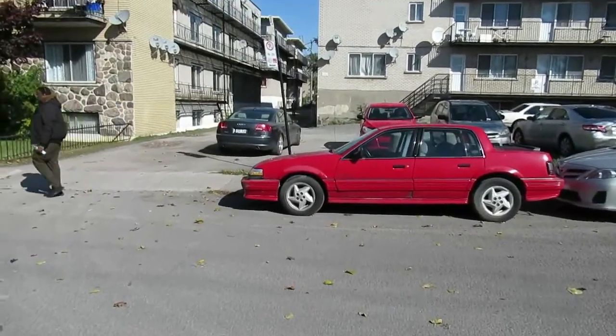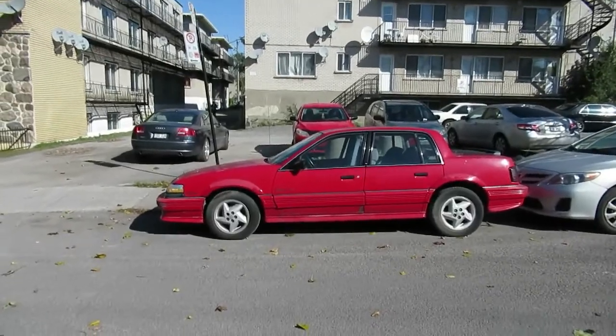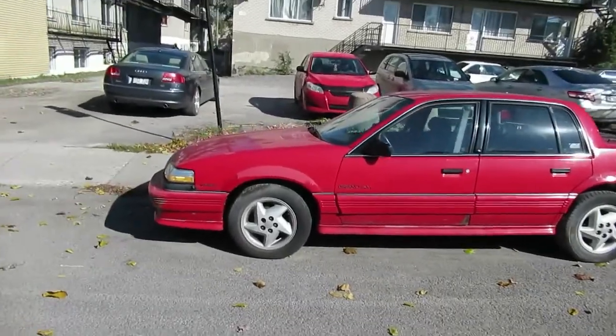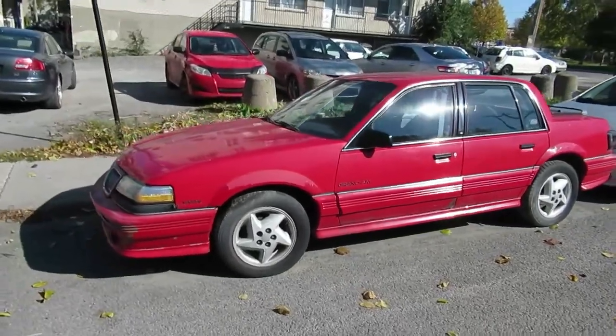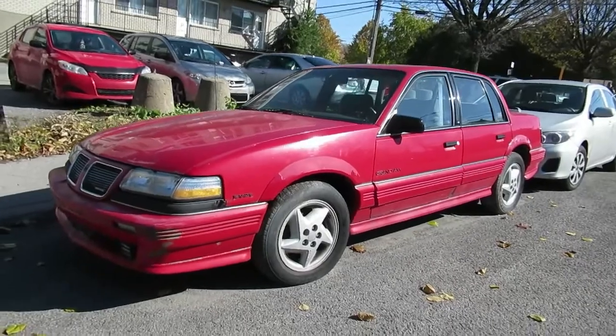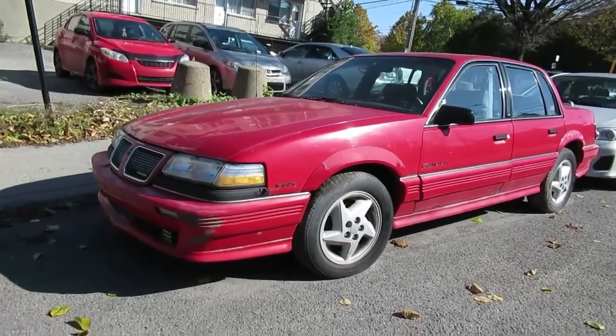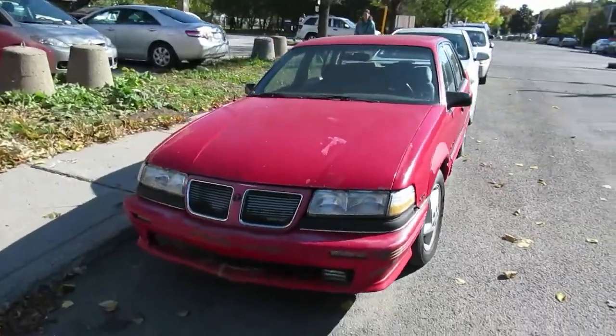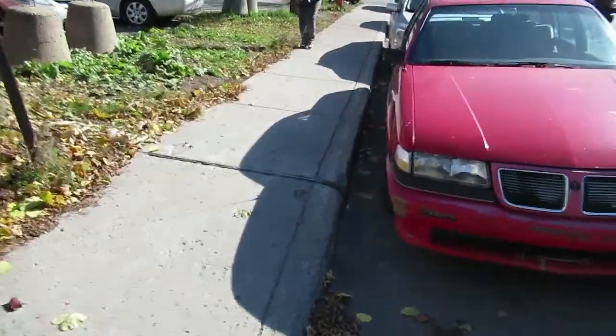Luckily for me, I just talked with the owner of this car. Although it's not a desirable car, it's not sought after, it's not worth much money, it's a rare car today. I mean, a four-door Pontiac Le Mans Grand Am Quad 4 — this is basically a sport package version, a GT, with a four-cylinder that had more power than the usual motor.